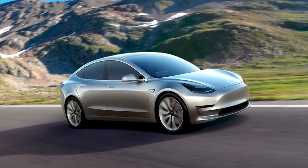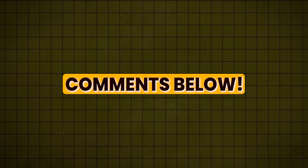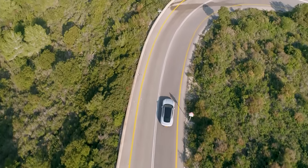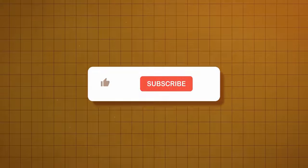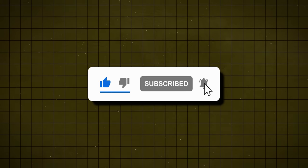Remember, with Elon Musk, the ride is never boring and we're in for quite a ride. Would you consider a $20,000 Tesla EV? Let us know in the comments below. A big shout out to all of you who've stayed with us so far — we applaud and appreciate your attention. Please hit the like and subscribe button for more.